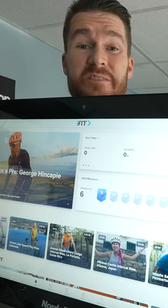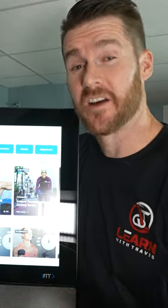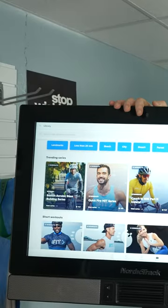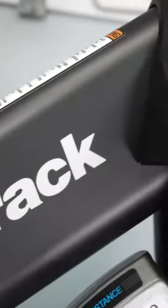It has a massive screen. This thing rotates for all that iFit content as well. Amazing instructor-led scenic rides, studio rides, but no gamification if that's your jam.